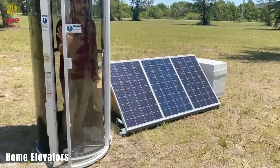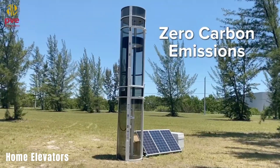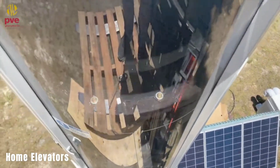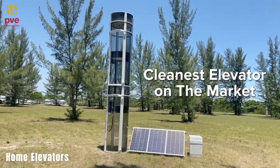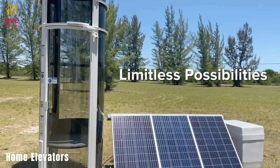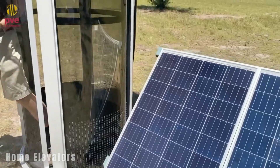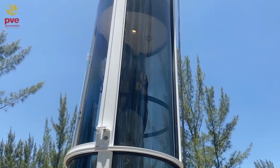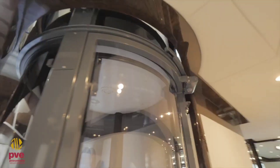Home elevators. These home elevators utilize pneumatic technology and are designed for residential installations. They are presented as a more cost-effective and space-efficient alternative to traditional elevators. These elevators can typically accommodate up to three people or provide accessibility for wheelchairs, with a maximum capacity of 525 pounds.